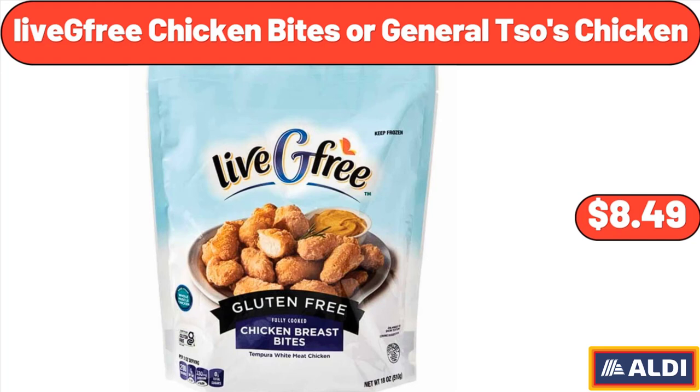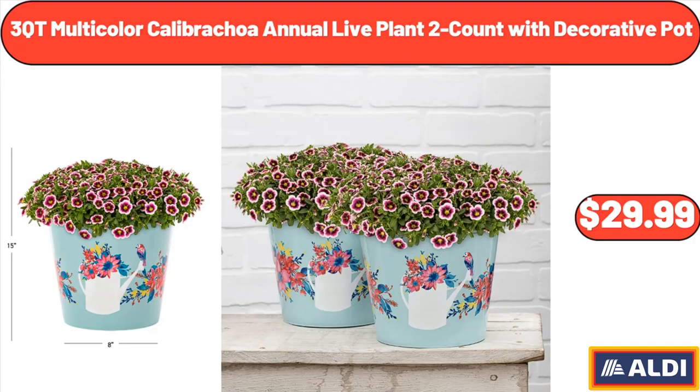Live Free Chicken Bites or General Tso's Chicken, $8.49. 3 Cutie Multicolor Calabrakoa Annual Live Plant, 2 Count with Decorative Pot, $29.99.